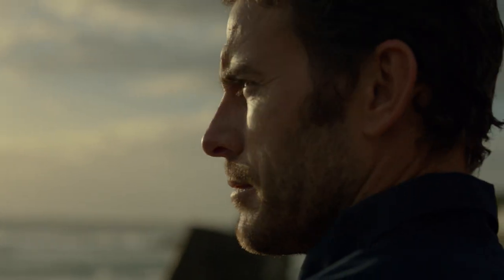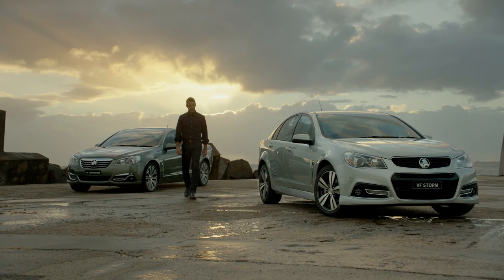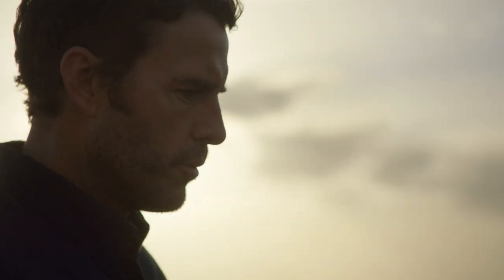The car that's always turned heads has just turned things up again. Redesigned, refined, and now, even more remarkable.